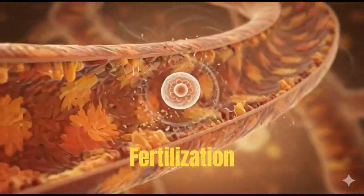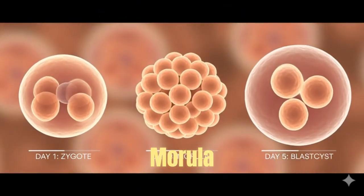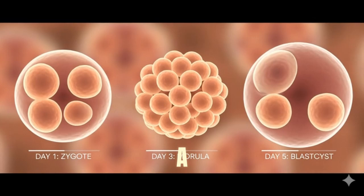After fertilization, the zygote divides — first into a morula, and by day five, into a blastocyst.